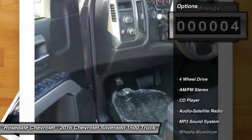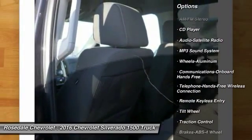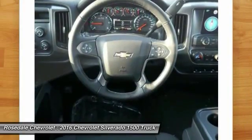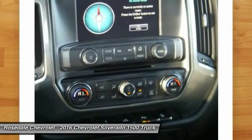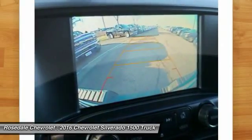Here are some of this vehicle's great options: anti-lock braking system, four-wheel drive, traction control, Bluetooth wireless data link for hands-free phone, front air conditioning, power steering, cruise control, aluminum wheels, floor mats, and AM-FM stereo radio.